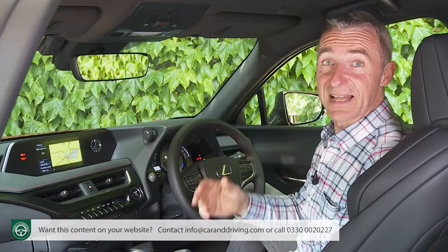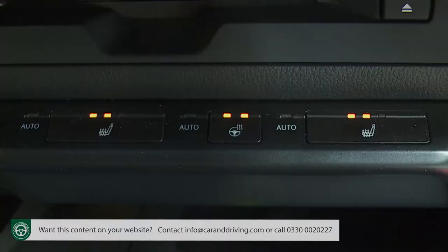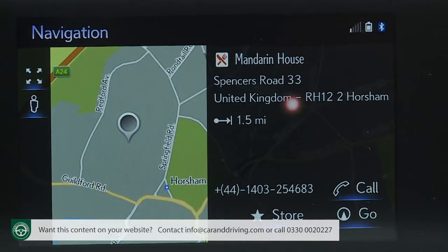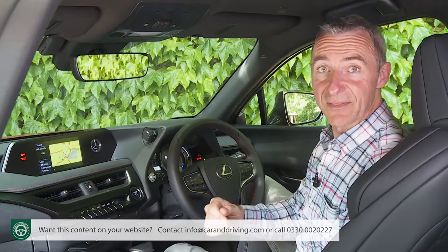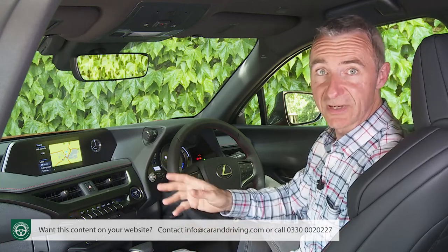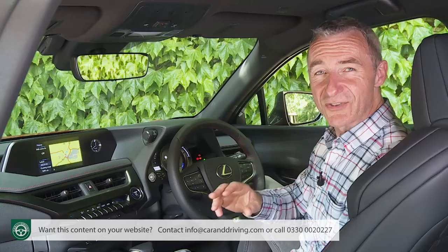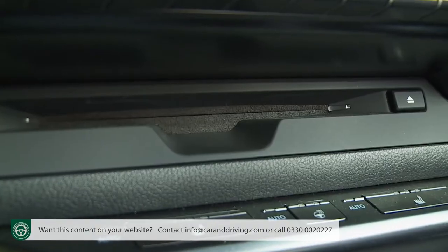To be fair, Lexus has tried to improve this setup by adding some extra shortcut buttons ahead of the centre storage box lid, making audio and media functions a little easier. As for other infotainment features — navigation, car information, downloadable apps — accessing these via the touchpad is still, for us, better than stabbing at a touchscreen as in a rival Volvo XC40 or Jaguar E-Pace, and better than the haptic touch-sensitive dash buttons in an Audi Q3. It's also nice to see an old-fashioned CD player included.